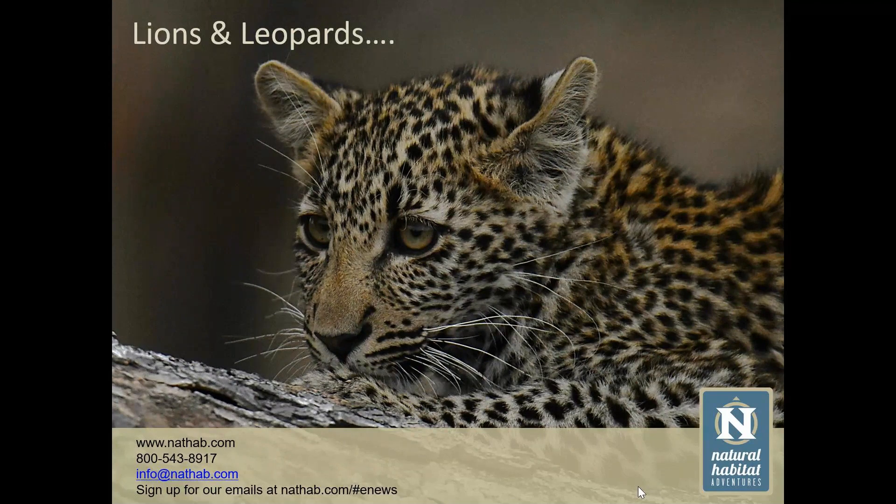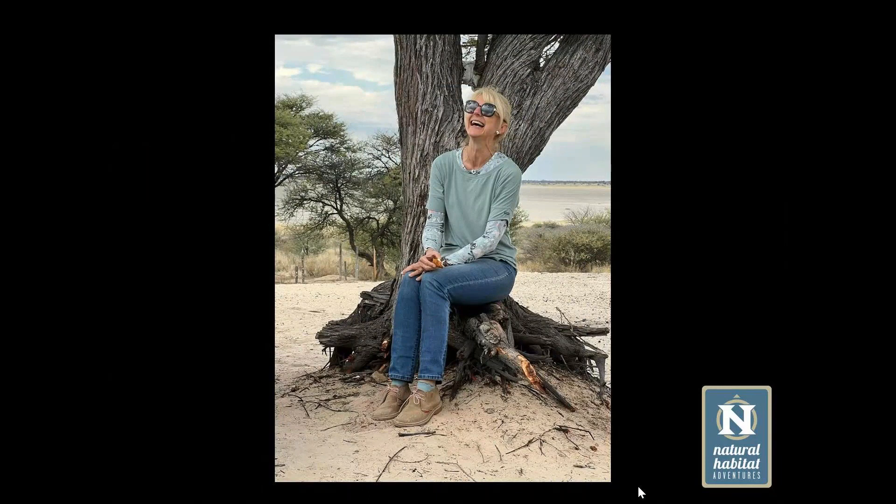Cheetahs can be classified either as the smallest of the large cats or the largest of the small cats — and probably the largest of the smaller cats is more appropriate, because of their build and the fact that they're a completely unique species not shared with any other animal on Earth. Lions and Leopards, from a safari perspective, are really the two big cats that people most want to see.